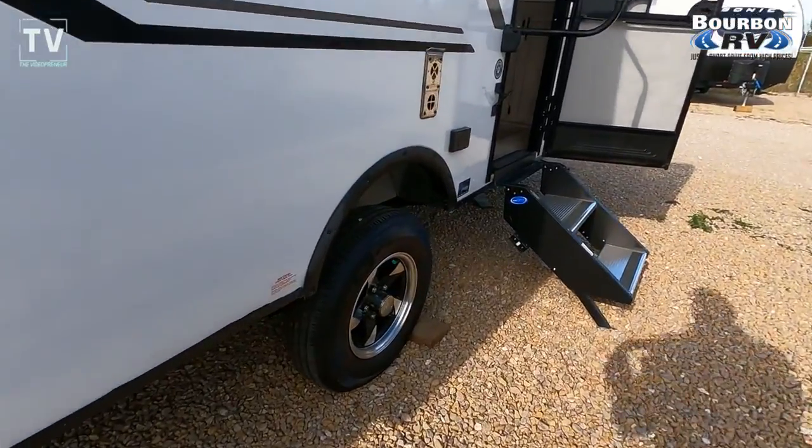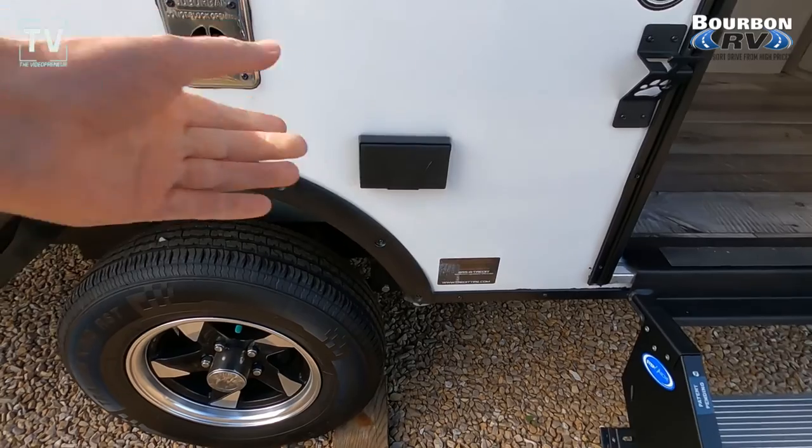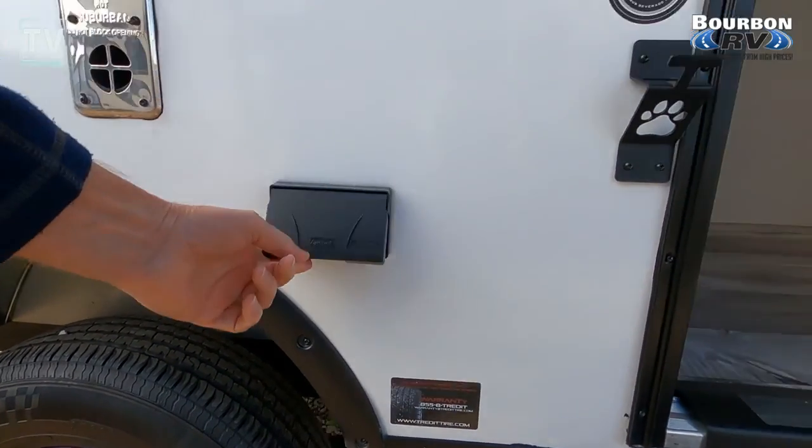You fold out the 10-foot power awning — I think you're really going to have something there. Here we can see the single axle, and the tire size is a 14-inch.